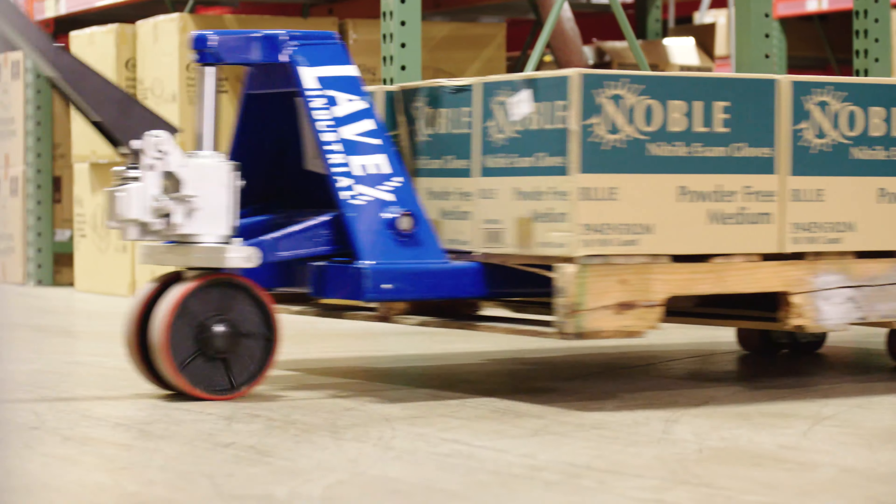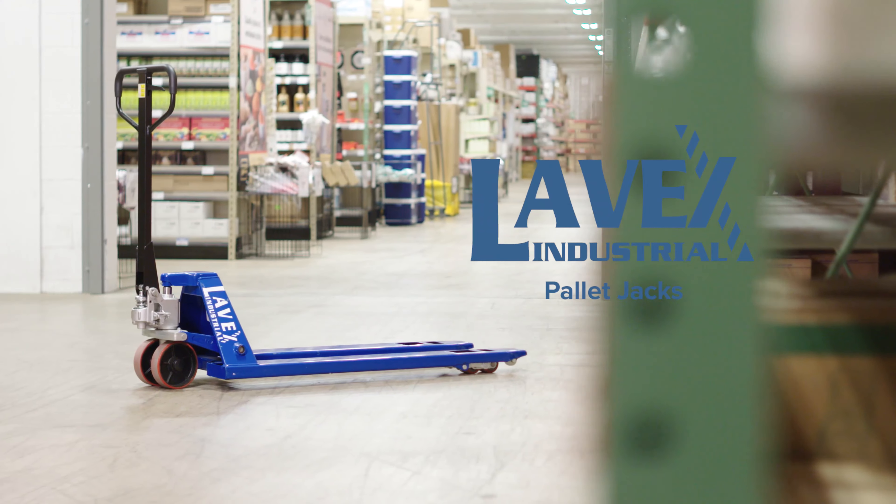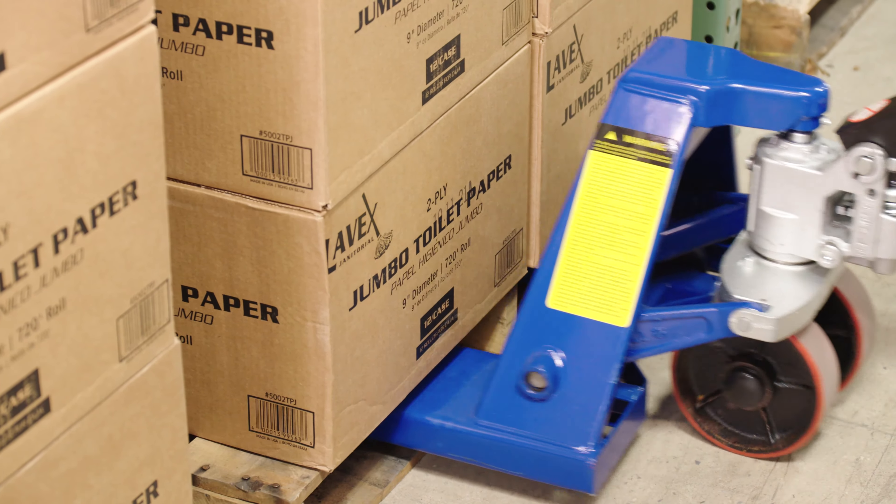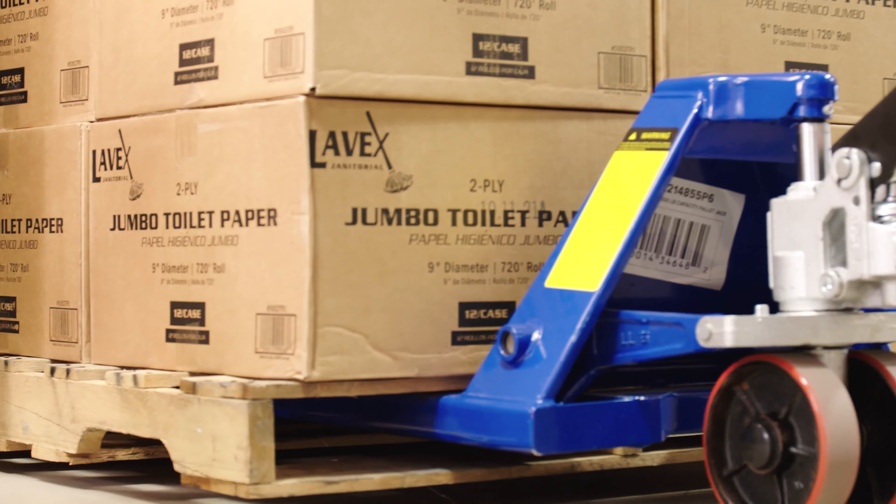Transport pallets in warehouses and storage rooms using Lovex Industrial Pallet Jacks. With powder-coated steel construction, these pallet jacks have exceptional durability.